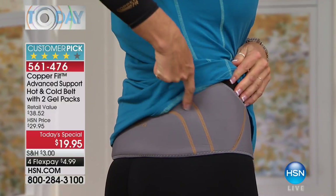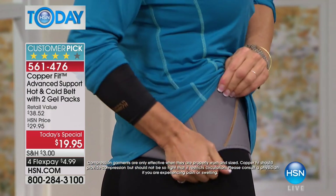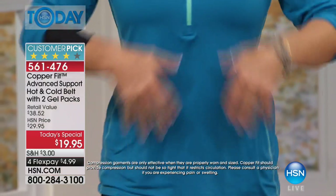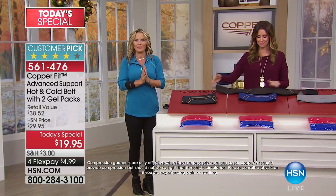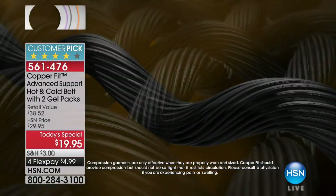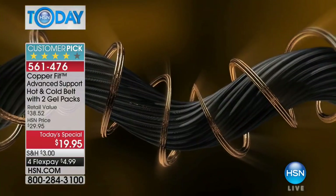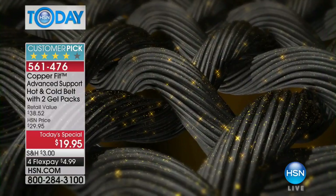It is copper ion-infused — our signature fabric. Why copper? Copper's natural properties repel bacteria, so there's no odor. It's going to be comfortable to wear all day long. It's not going to sweat, it's not going to get itchy. The copper ions infuse deep into the fabric. The copper doesn't wash out — it's proven to last wash after wash.